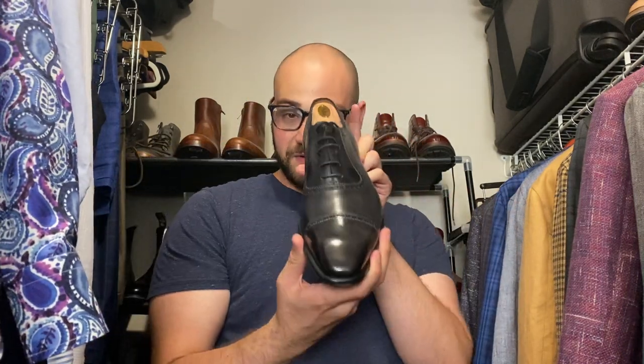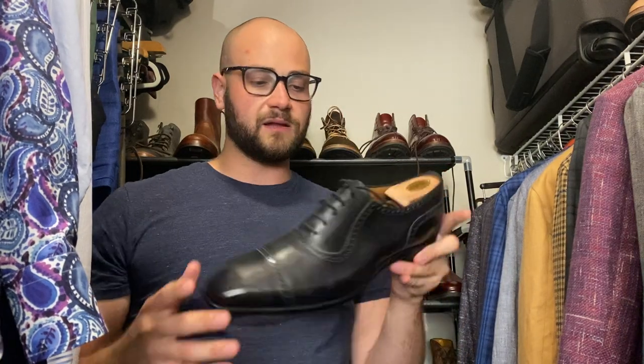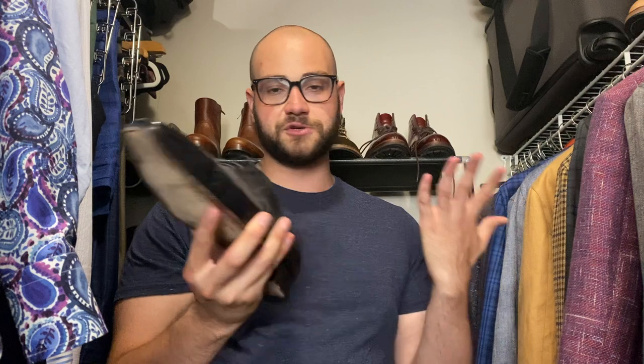Carlos Santos Adelaide oxfords — I've had these on the channel before. Not totally black, which makes them a little bit more versatile and easy to wear. I love the shape of the toe, the shoes are elegant and sophisticated — I love the broguing, I love the pinking along the leather. Carlos Santos is one of those brands where if you don't want to spend a lot, check them out, especially at The Noble Shoe run by my friend Costas. Tight waist, the shoes are great.